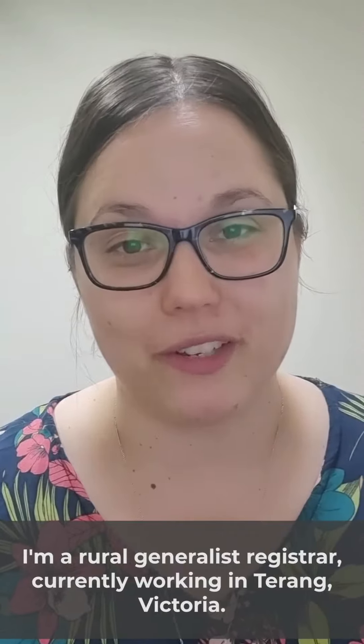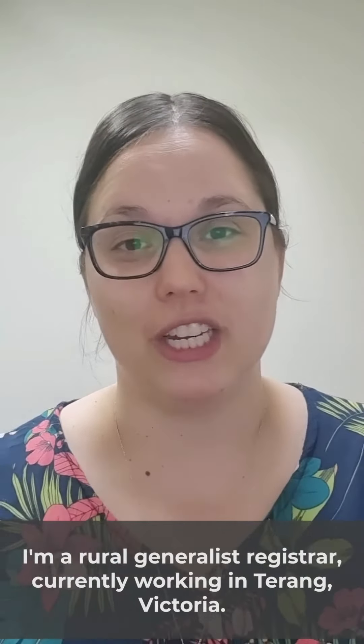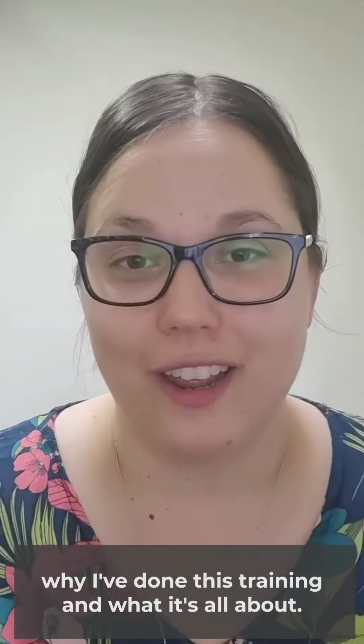Hi, my name is Dr. Stephanie Hammond. I'm a Rural Generalist Registrar currently working in Geraint, Victoria. I've been asked to do a little video on why I've done this training and what it's all about. So here we go.